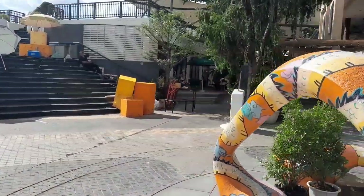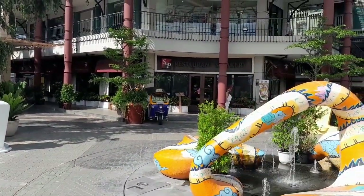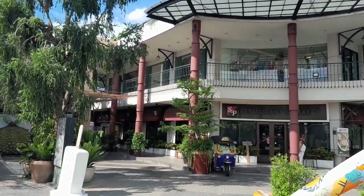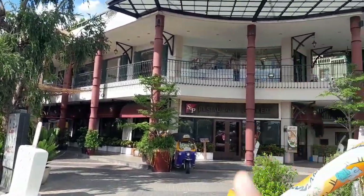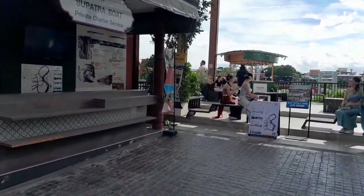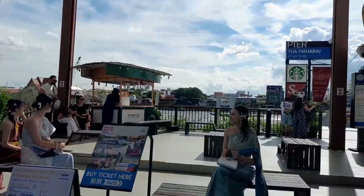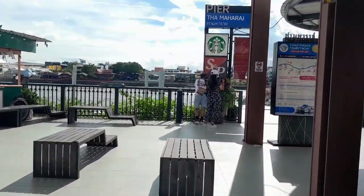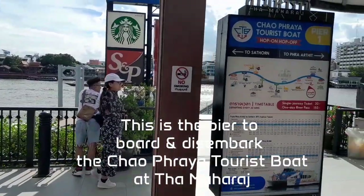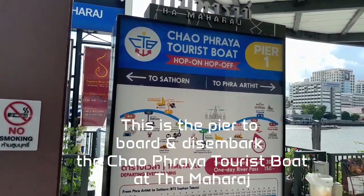Inside the Ta Maharat, there is an SMP restaurant and bakery, along with some restaurants on the upper floors and some retail outlets as well. We're going to head over to the pier area, where you can access the Ta Maharat with the Chao Phraya tourist hop-on hop-off tourist boat.